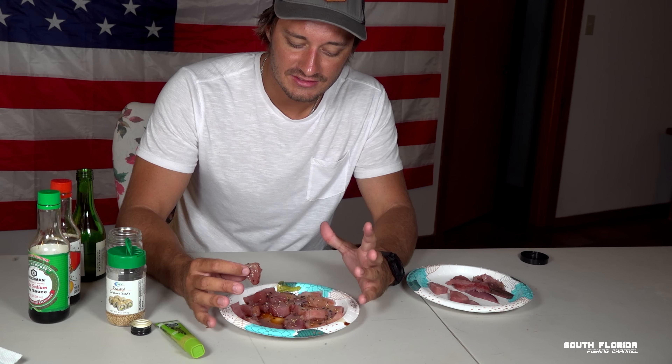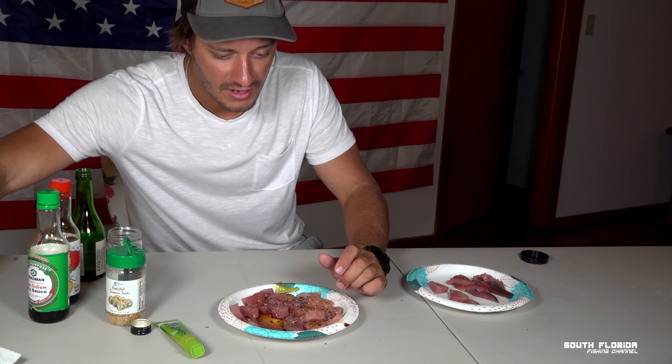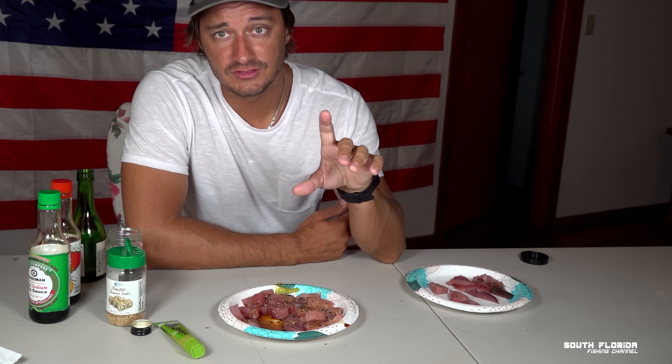Blackfin tuna — I heard it doesn't freeze well. That's why you gotta eat all of it. It doesn't have as high a fat content as yellowfin or bluefin tuna, so after you freeze it it just doesn't taste right. Blackfin tuna: catch it, fillet it, put it in your fridge for 1, 6, 12, 24 hours — 48 hours is kind of pushing it — then have yourself a feast. Hats off to everyone who made it to the end of the video. It was good seeing Jeremy again on the water. Now I'm sipping sake like a gentleman. Hit that like button and follow because we got more videos coming. Cheers!